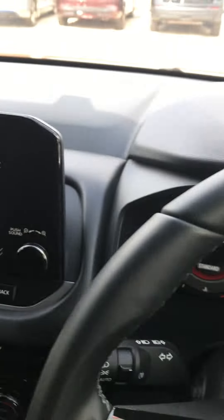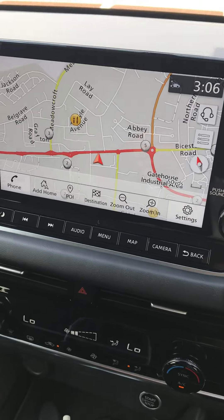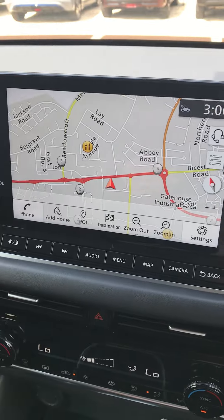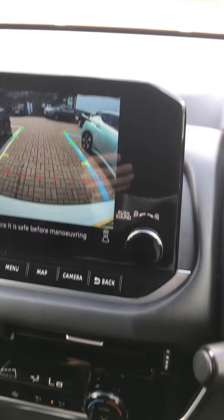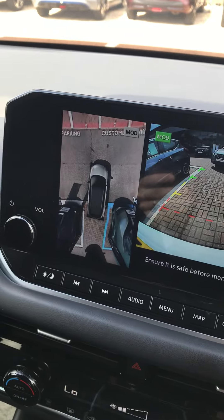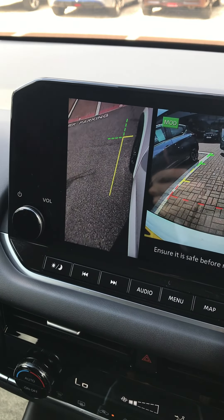When you get into the inside, you've got a really big touchscreen system. The screen itself has got an inbuilt sat-nav as well as your FM, AM, DAB radios and all your connectivity for your phone. You've also got your all-round parking cameras — you can literally see all the way around the outside of your car and down the left-hand side of the car for if you're parking next to a curb.